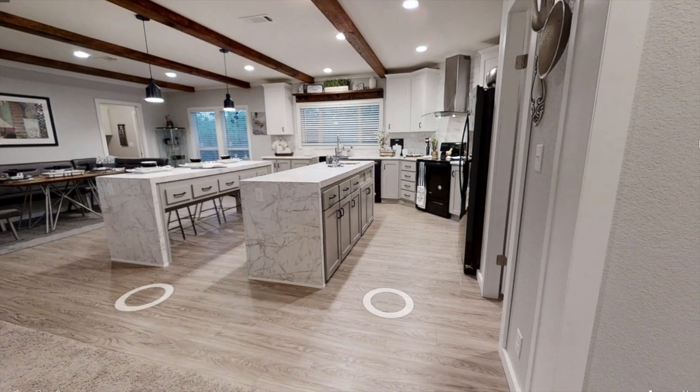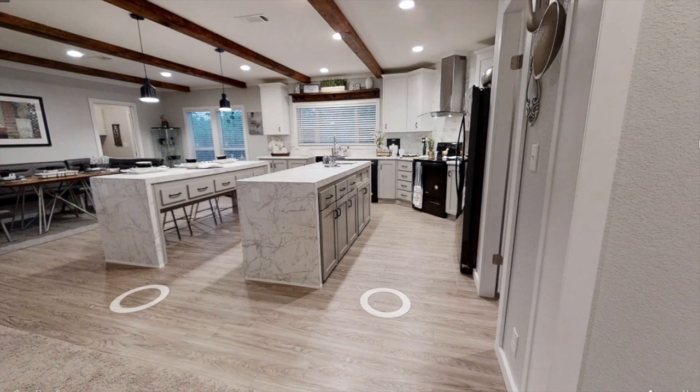Just off the living room we have this incredible kitchen. We'll check out the kitchen islands in a second, but first let's take a look at this big pantry.